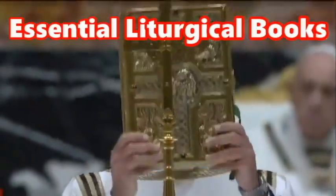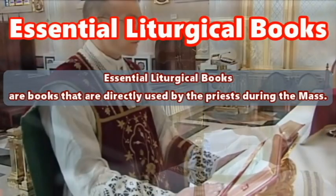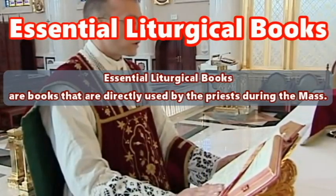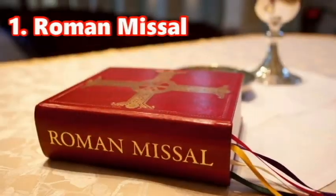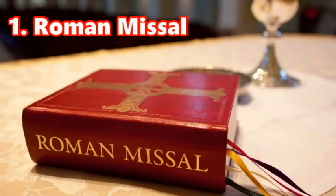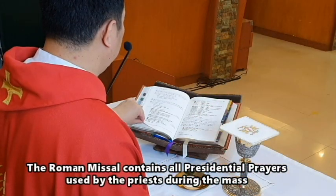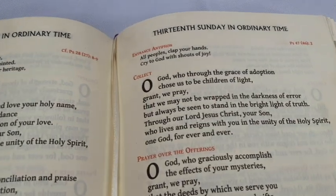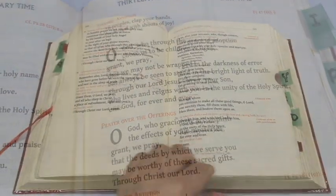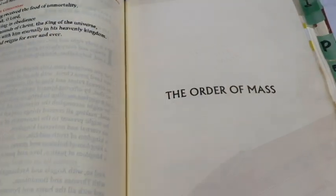Let us discuss the essential liturgical books — books that are directly used by the priests during the Mass. First is the Roman Missal. The Roman Missal contains all presidential prayers used by the priests during the Mass, such as the collect, the prayer over the gifts, the prayer after communion, the preface, and most especially the order of the Mass.